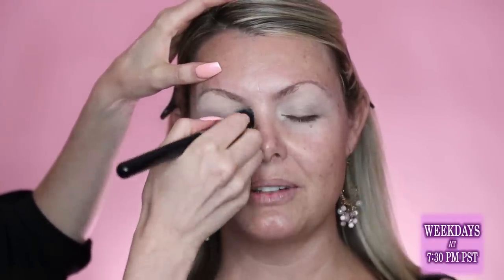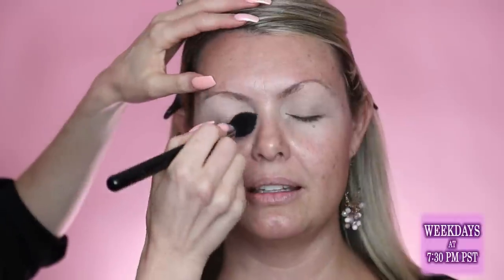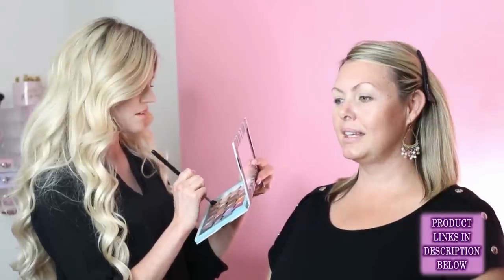Angie recommends brides do a practice run, especially for engagement shoots, and encourages them to have their makeup done professionally. The brides that do are always so much happier with their makeup. Julie agrees, often including engagement makeup as part of a package, because makeup is so important for photos.